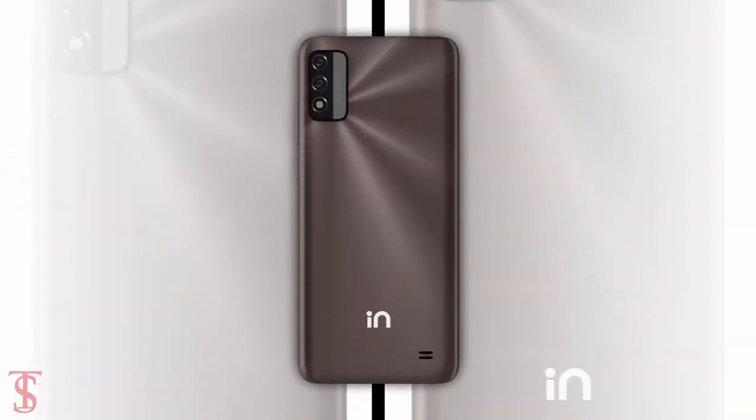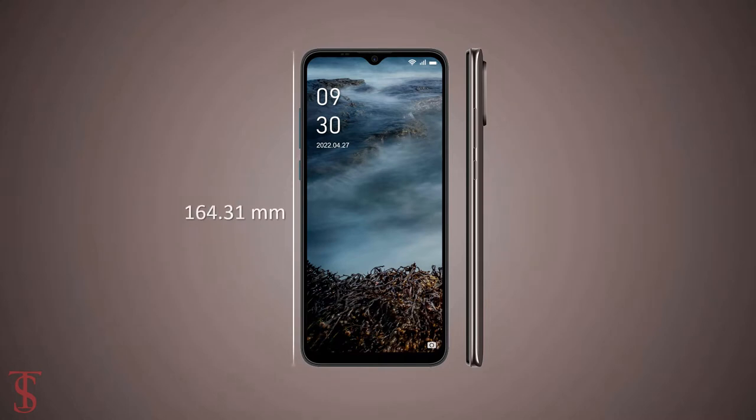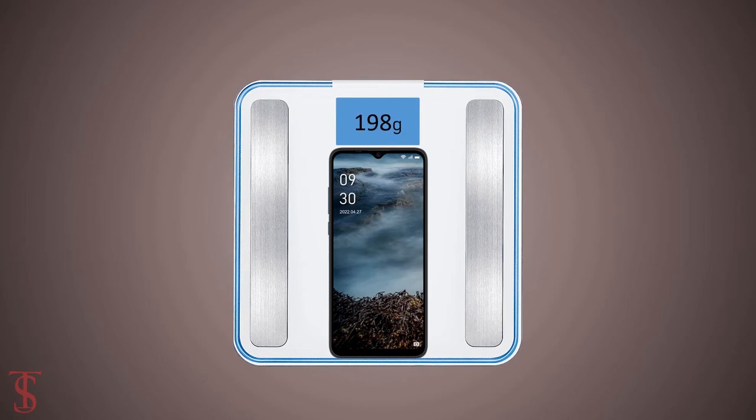The physical dimensions of the smartphone measure at 164.31 x 75.68 x 8.63 mm and it weighs around 198 grams.